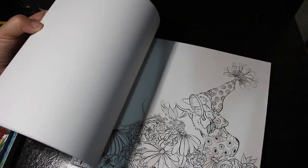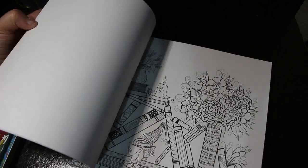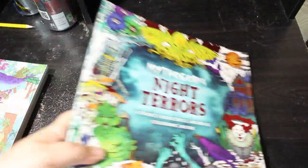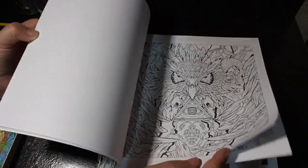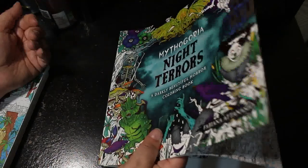They're quite fun pictures actually — it's just me. And this one really should be in with the Halloween books — it's Mythogoria: Night Terrors, a horror book. I'll put this in with the Halloween ones. The paper's okay, very detailed stuff. This one was by Fabiana Attanasio — totally different from her whimsy stuff that we usually see, like the fairy tale books.